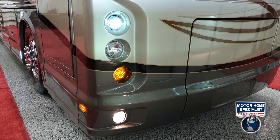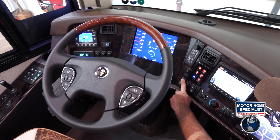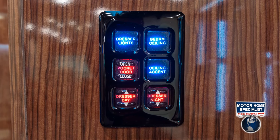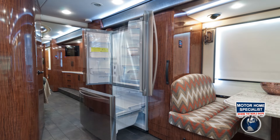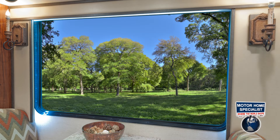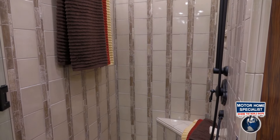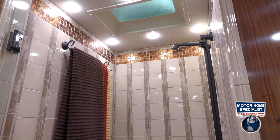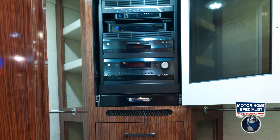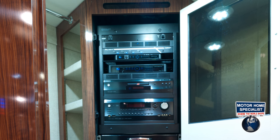Further features include Xenon headlamps, power pedals, power tilt and telescoping wheel, multiplex lighting, a residential refrigerator, flat top electric range, designer window treatments with electric day and night shades, large custom tiled showers, a walk-in rear wardrobe, an in-motion satellite, and a high-end electronics package with HD satellite receiver, HD DVR, surge suppressor, and Blu-ray.